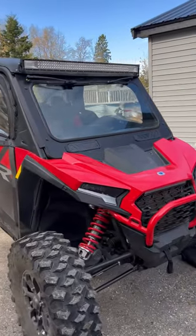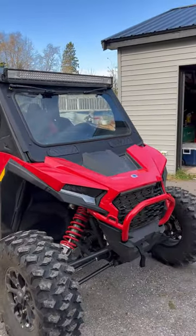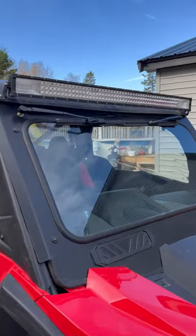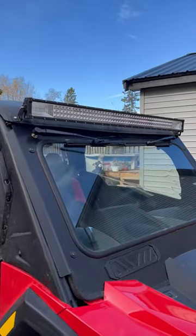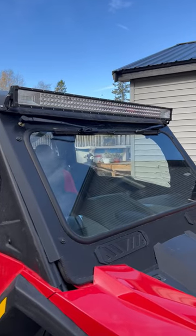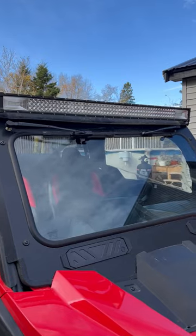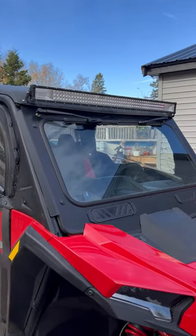This is the 2024 XP 1000 Ultimate. Right off the bat, I found the light bar. Light bars — you can get them anywhere. As long as they're the right size, you can mount them. Doesn't matter curved or straight, as long as it's the right size you're good to go.